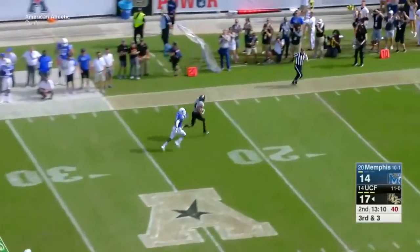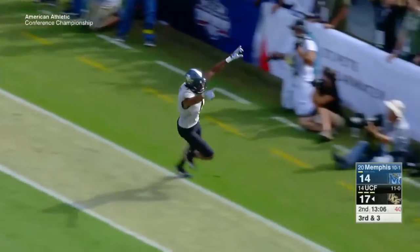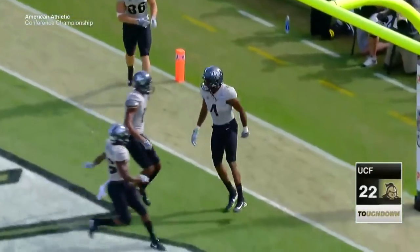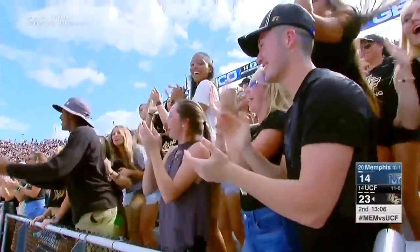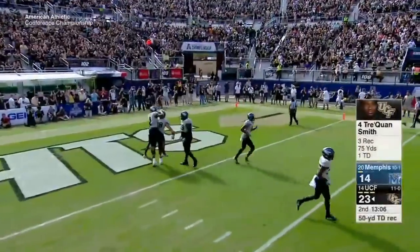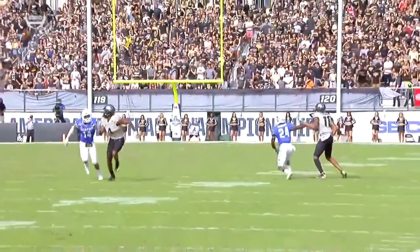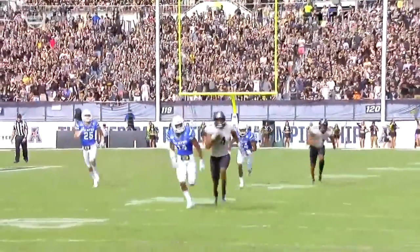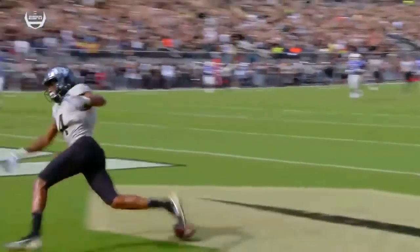Third and three on the 50. Milton to Traquan Smith, 50-yard touchdown run. I really like the fact that he's a long strider who builds speed, and I like the way Scott Frost and Troy Walsh just move him around. They put him in the slot, one-on-one with Jonathan Cook — it's a mismatch. Cook has struggled against receivers in the slot. UCF took advantage.